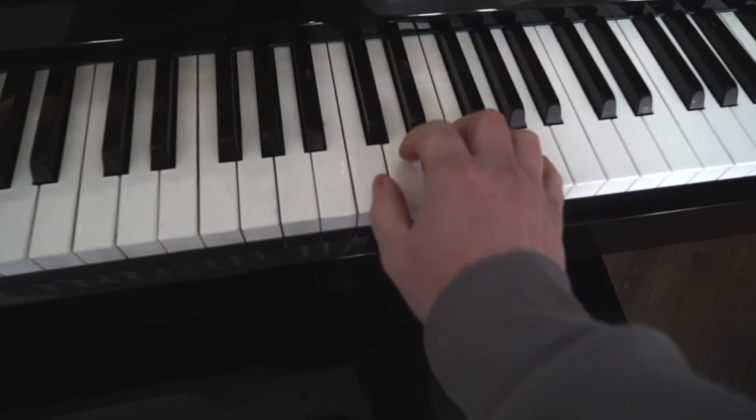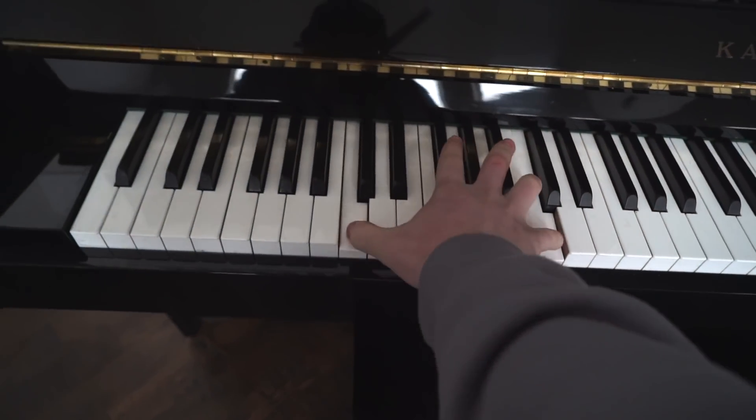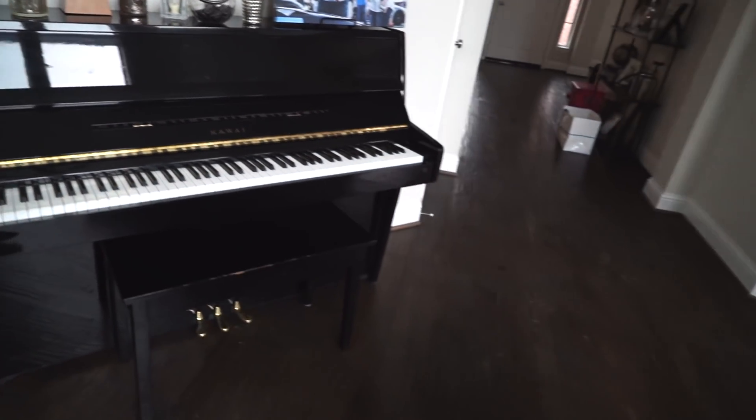Good morning everyone, or whatever time it is. I got to start off the video with some piano for you guys. That's all you guys get today. Sorry, I didn't practice anything.